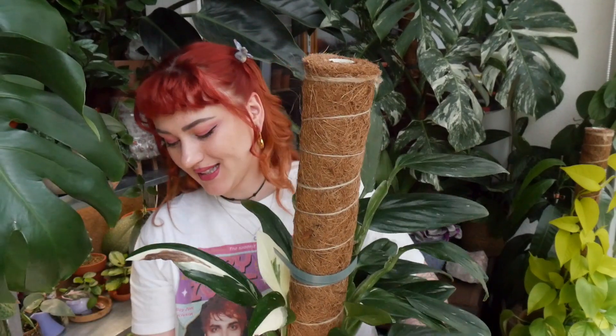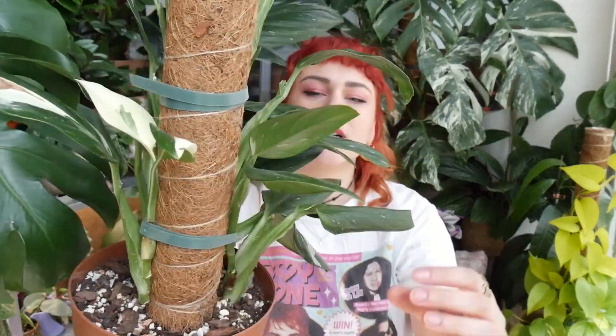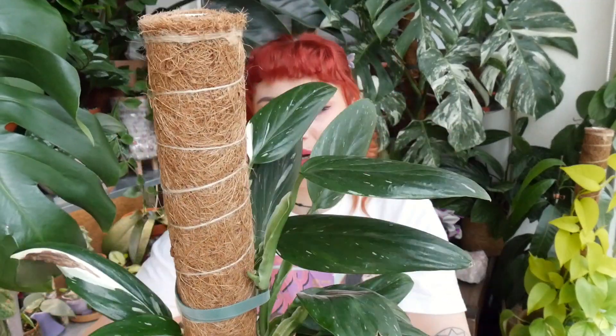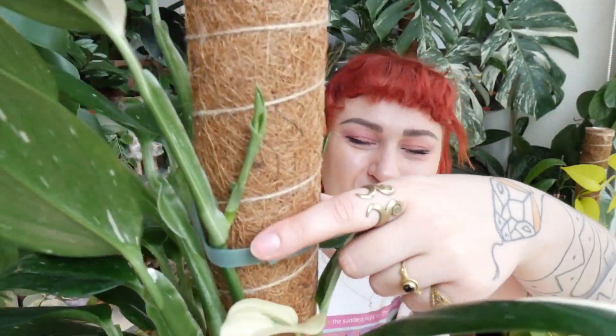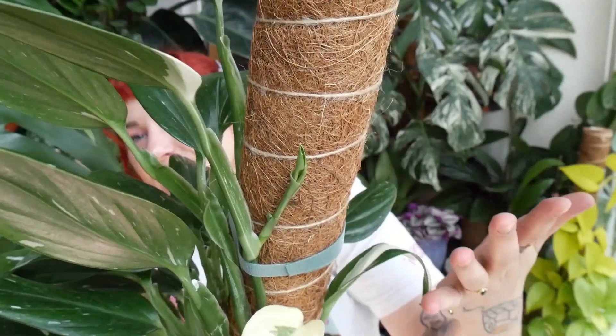That was plant number seven. Now for plant number eight — you've seen this one quite recently. It is my monstera siltepecana. I really like the way it looks on this moss pole, and it already has new growth coming out. One of the new leaves is almost all white with just a little speckle in the middle, which is super cute. These were two smaller branches I put next to each other, and this is the growth from one of them. I can see the cut and the new growth coming out of it — I repotted this about a month ago and it's already sprouting.